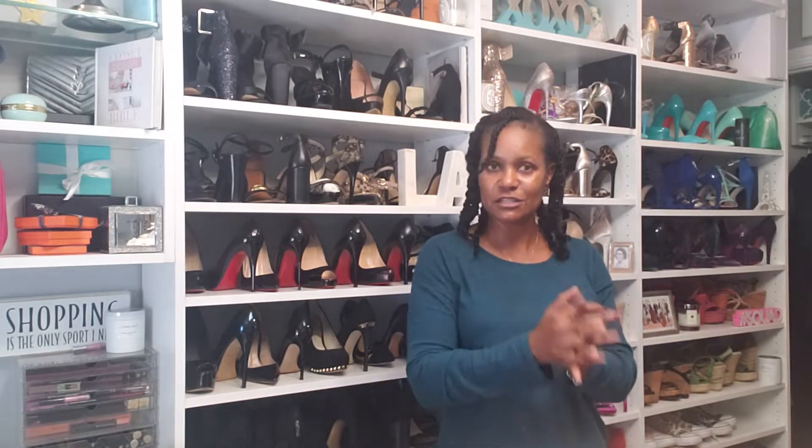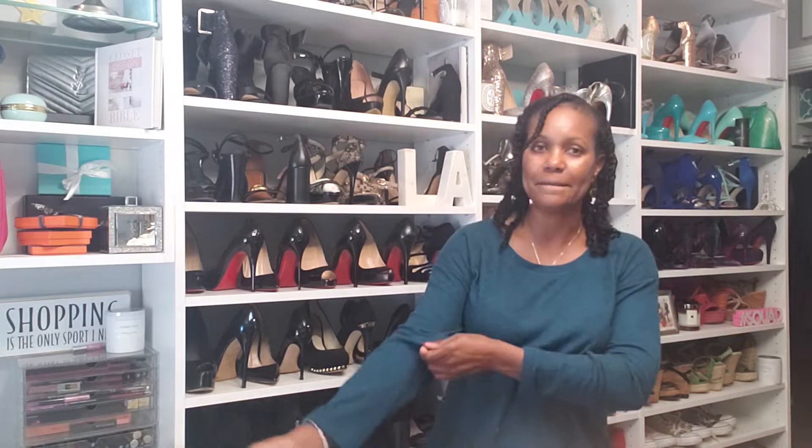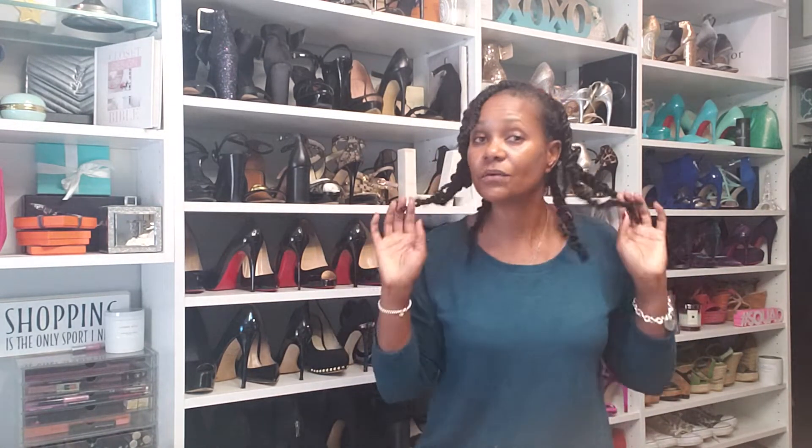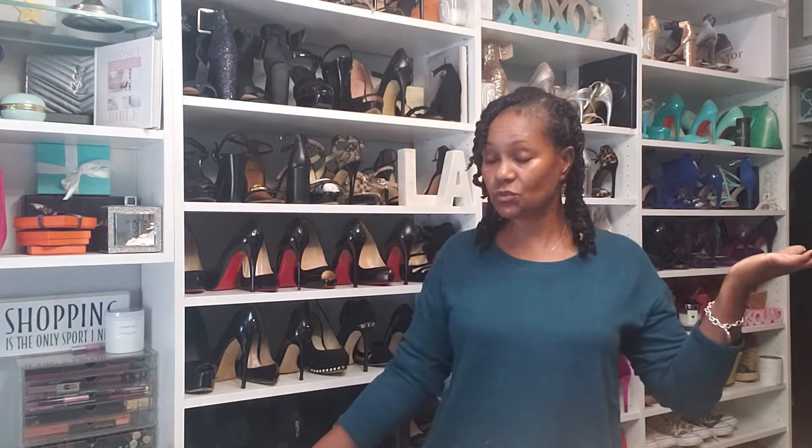Hey guys, welcome back. I'm going to do this quick little impromptu video. I actually was going to do this just as an Instagram Stories, but at the last minute I decided to do it on YouTube. So forgive my appearance — it's impromptu. I'm filming on my phone. Just here in my little diva cave.